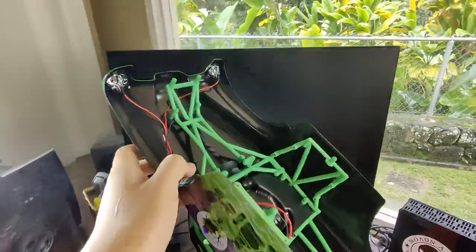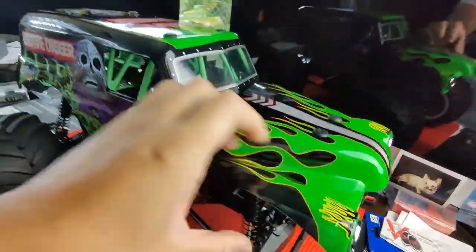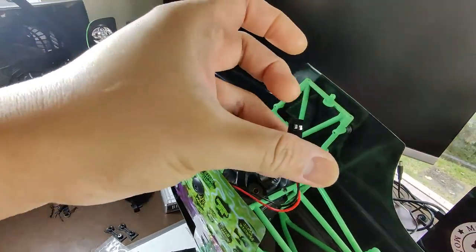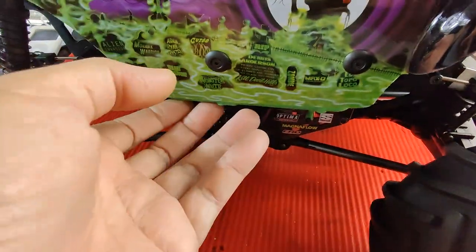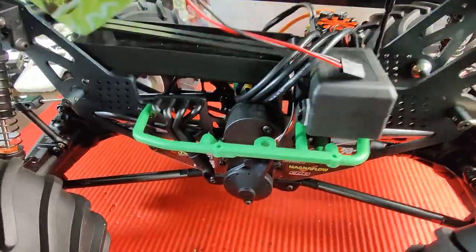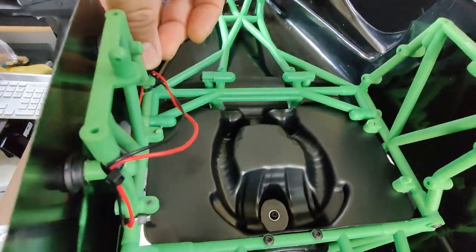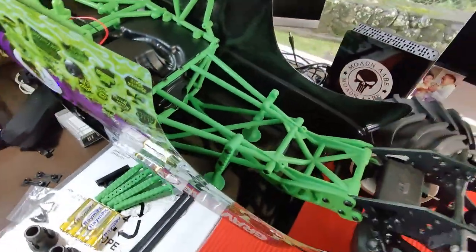It does have headlights, so be careful when opening the body - the wire connector is on the side. As you open it, make sure you don't pull out the wire. Disconnect it before opening, or if you're not running the lights, velcro or zip-tie the wire to the frame to keep it out of the way.